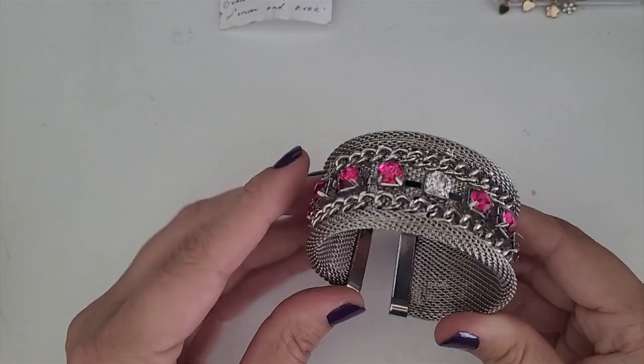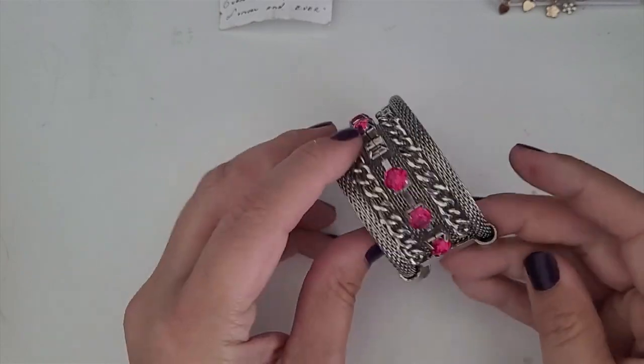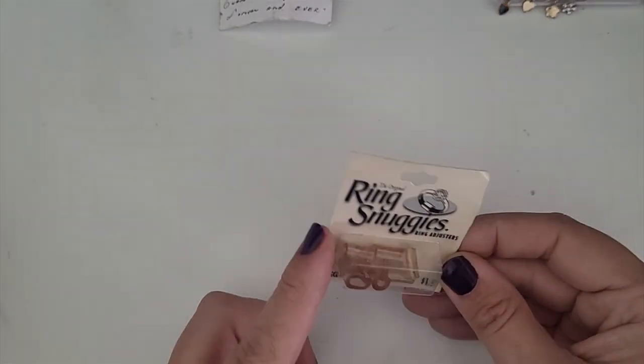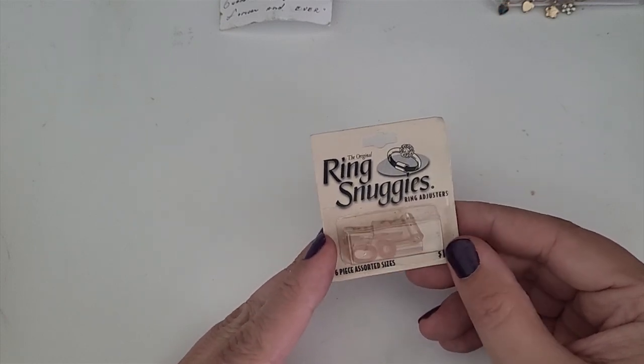This is a cuff style bracelet. It's got these little rhinestone details but some of the rhinestones are missing, so this is going to go into craft. Ring snuggies — I guess these are like ring adjusters. Put this in a craft lot.